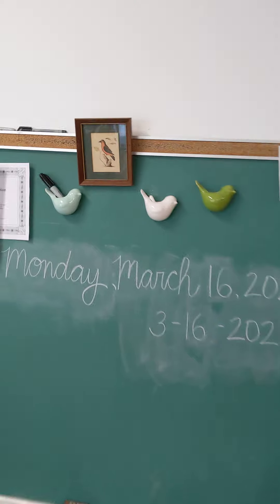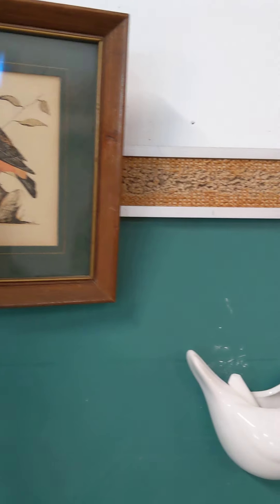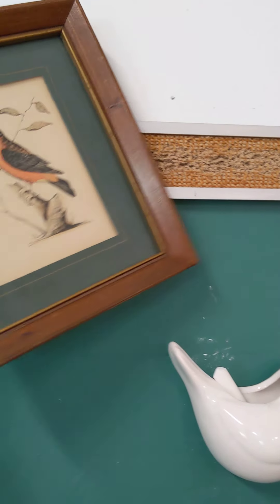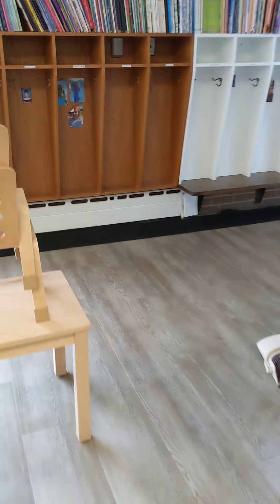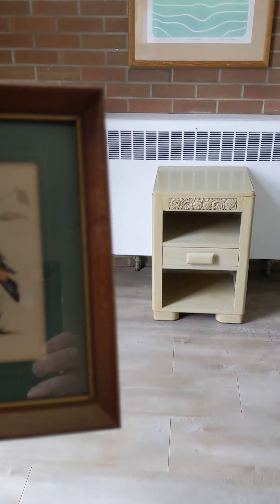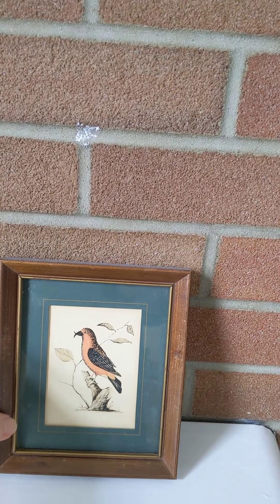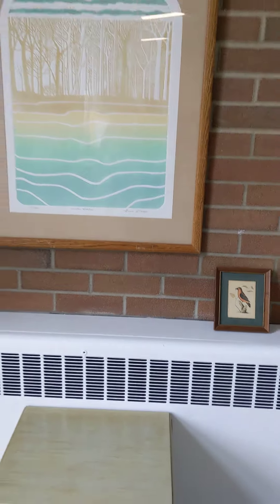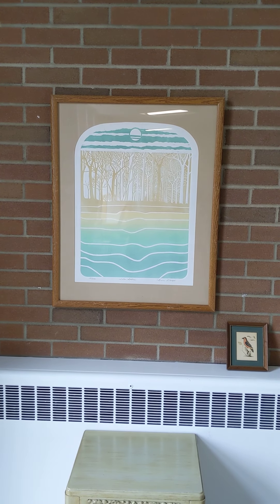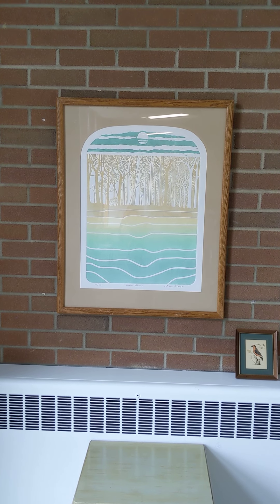I'm just going to come on over here. And we have a little painting right here — I took that from my husband without him knowing. I'm going to put this painting right next to this one. So I have a small piece of artwork and a large piece of artwork.